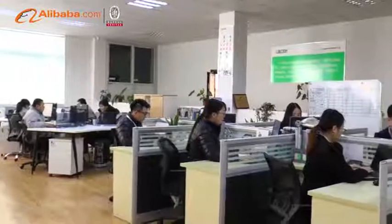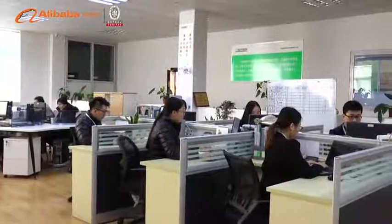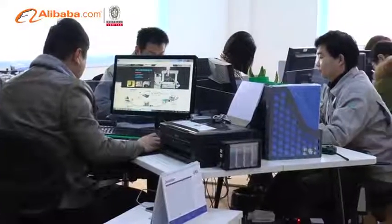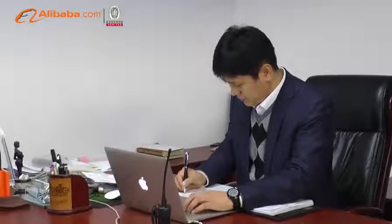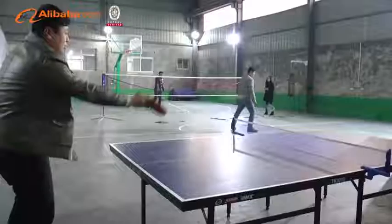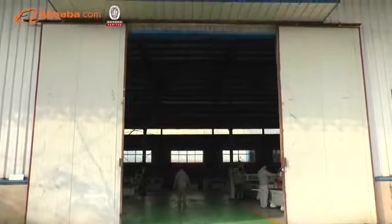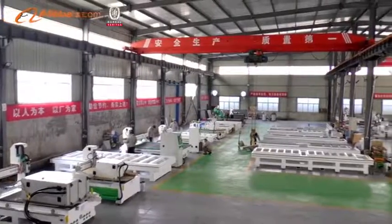Our routers have been selling to more than 70 countries all over the world. We have advanced technology for 5-axis CNC machining centers, 4-axis machining centers, 3-axis machining centers, panel furniture production line machines, including auto-feeding CNC machine, edge banding machine, and PTP.